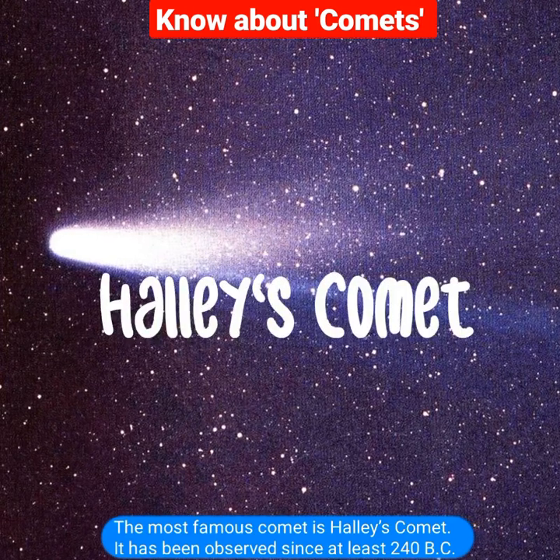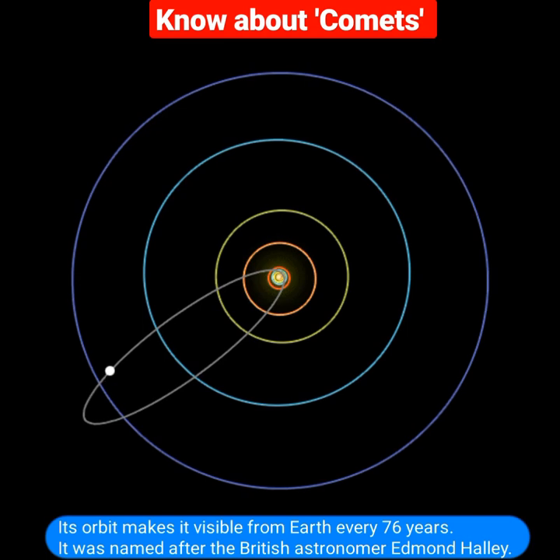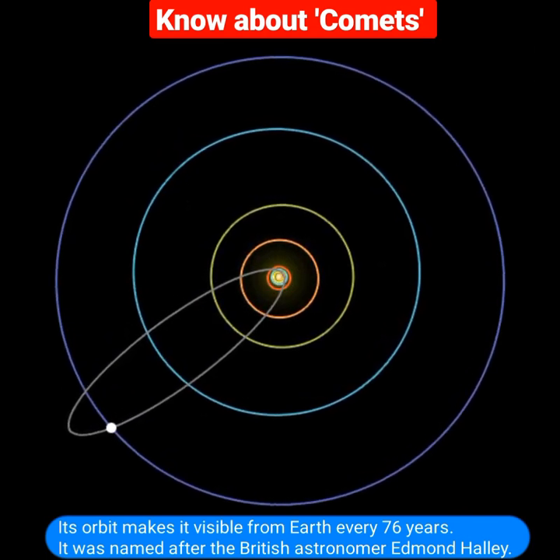The most famous comet is Halley's Comet. It has been observed since at least 240 BC. Its orbit makes it visible from Earth every 76 years. It was named after the British astronomer Edmund Halley.